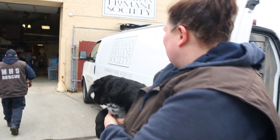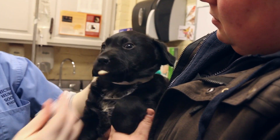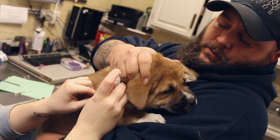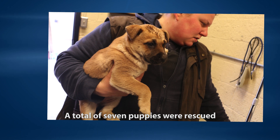After we got all seven puppies we brought them back to our shelter. They were all scanned for a microchip, got vaccinations, and Pyrantel, which is a deworming medication. After that we set them up in cages and they got food, water, and blankets. When we brought the puppies in we noticed they were shy, but once they got used to everybody they turned out to be loving, happy puppies.